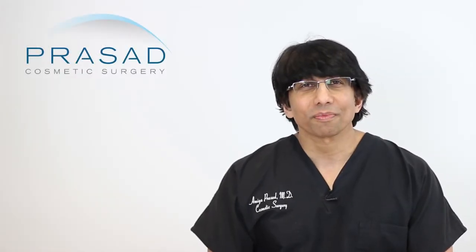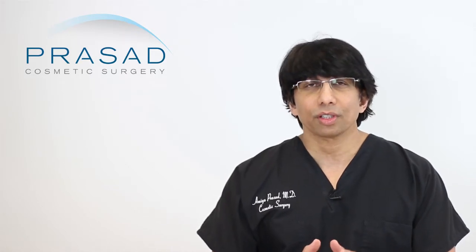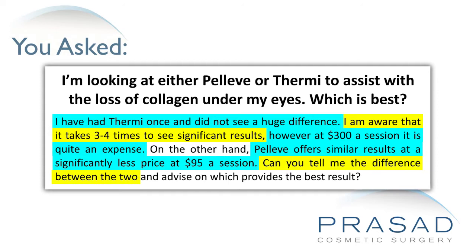Thank you for your question. You submitted a question without a photo and you stated that you had a Thermi procedure and didn't see a huge difference, but you understand it takes 3-4 sessions to see a difference. At the same time, you became aware of a cost difference between Thermi and Pelleve and you want to know if these are the same technologies or what the difference is.